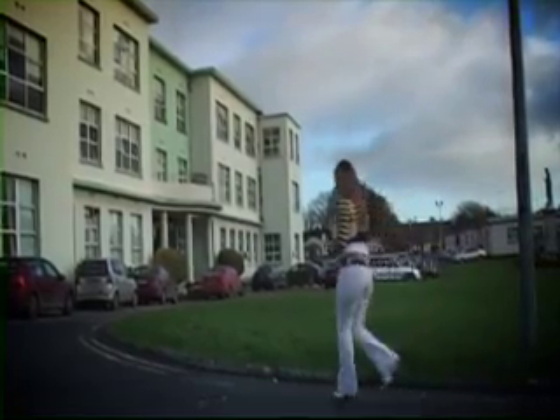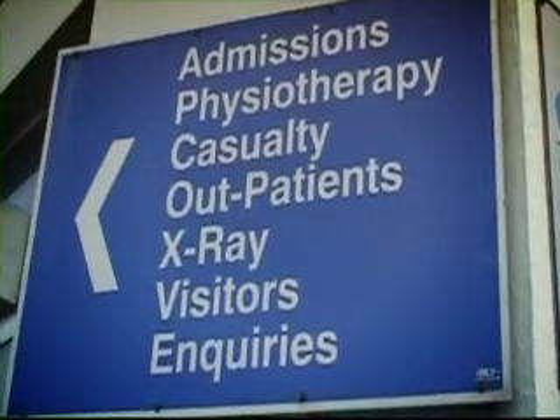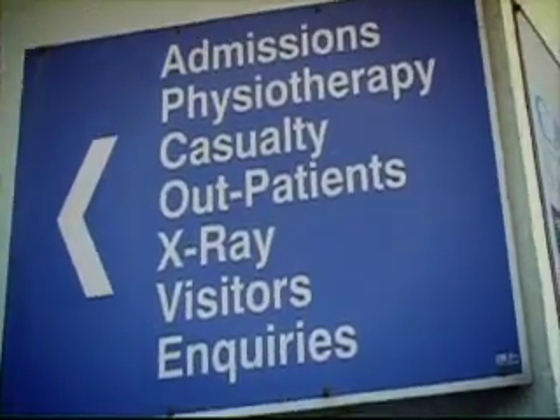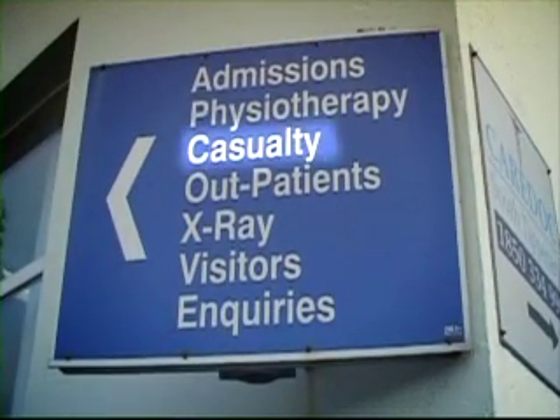We're going to Our Lady's Hospital in Cashel, County Tipperary. When you arrive at the hospital, you'll usually see a big sign that tells you how to get to the different hospital departments. Even though it might seem like the obvious choice, you don't go to admissions — this is for patients who have an appointment for a prearranged stay. Since you are looking for the casualty department, you should scan the sign for the word casualty. That way you'll find it a lot quicker than reading every word on the sign.